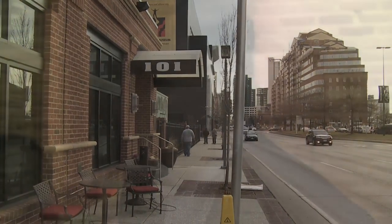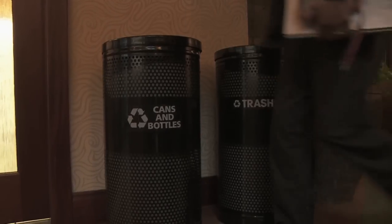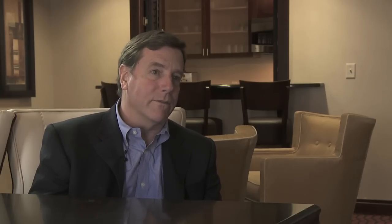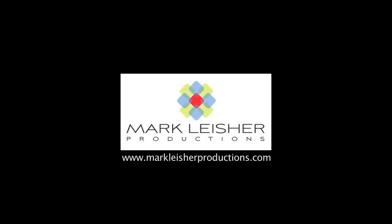We've done some calculations just on this one property with 154 rooms. We feel like we have the opportunity to touch, impact, and educate over 60,000 people a year. And so if we can just help change the lifestyle of a few people, it can make a big difference.